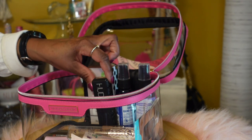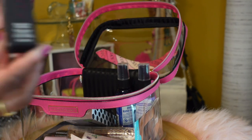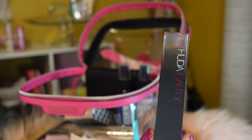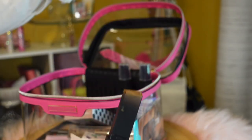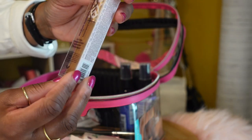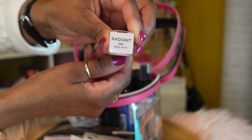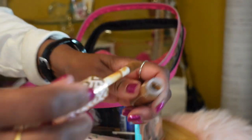Then I have another item by Huda Beauty — this is the Skin Finish foundation in stick form, in the color Chocolate Mousse. Next is a concealer by Tarte, their Shape Tape Radiant Concealer in the color Deep Sand.